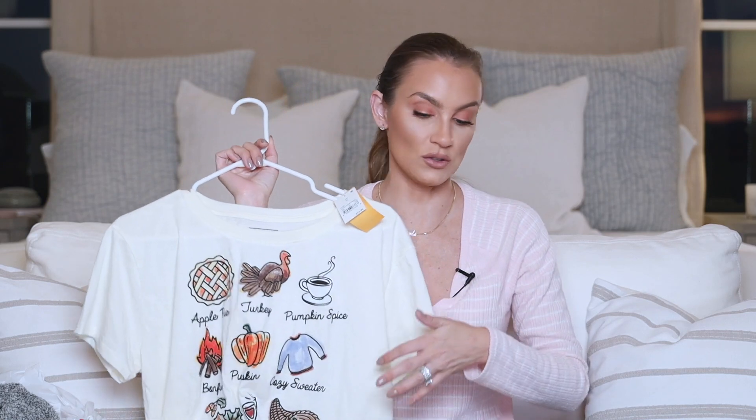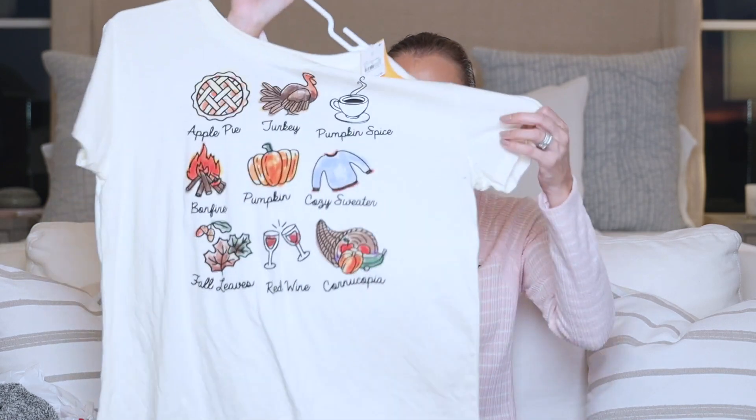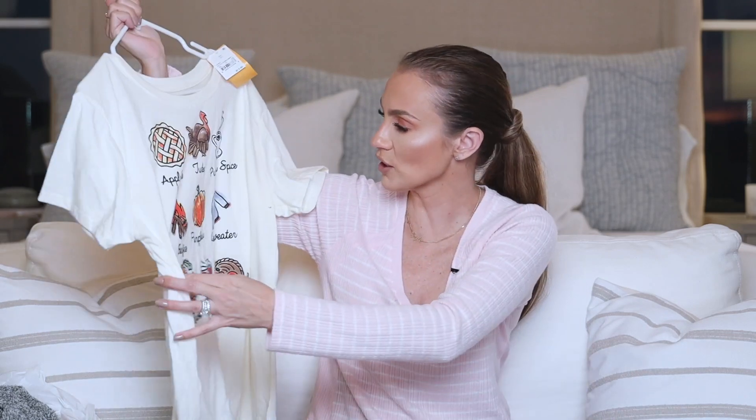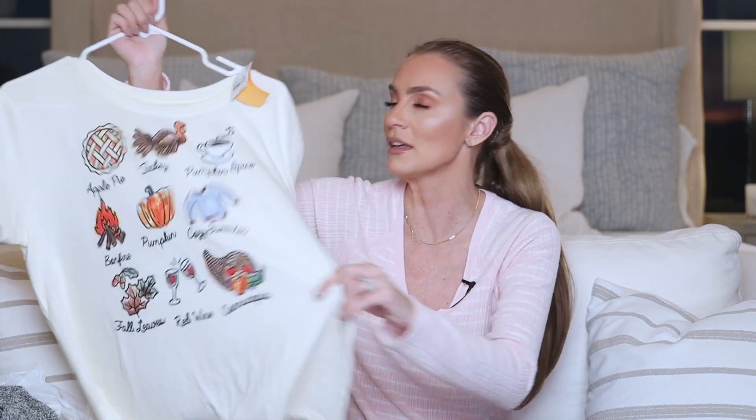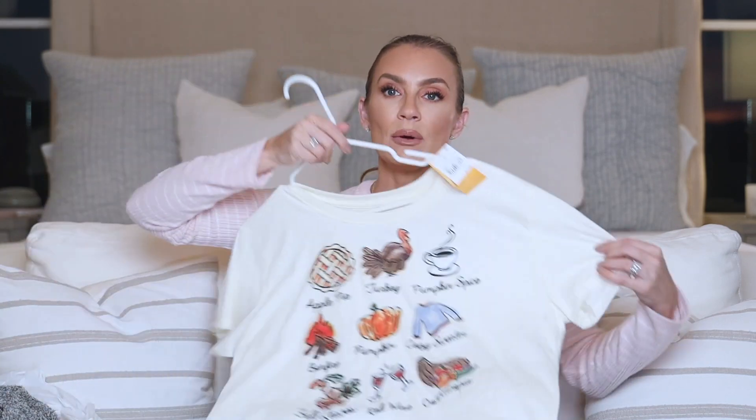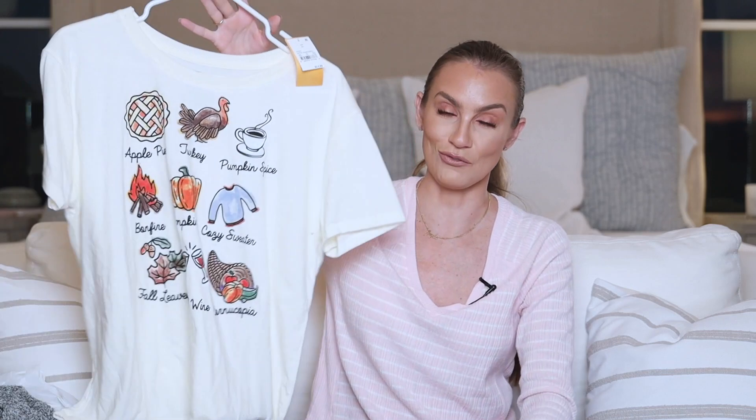I showed this on my stories about a week ago and wanted to throw it in here so you guys could see it. I'm probably going to be wearing this on Thanksgiving Day while I'm cooking. It says apple pie, turkey, pumpkin spice, bonfire, pumpkin, cozy sweaters, fall leaves, red wine, and cornucopia — just so cute. It was $14.99. I went with extra large because I want a very loose, oversized fit. It's going to be really cozy and cute for Thanksgiving.